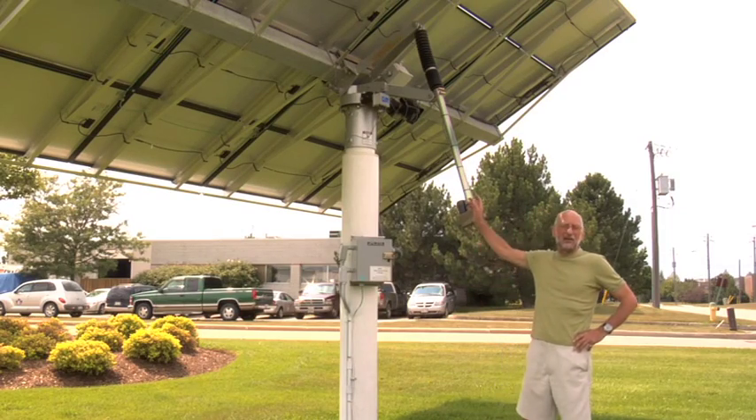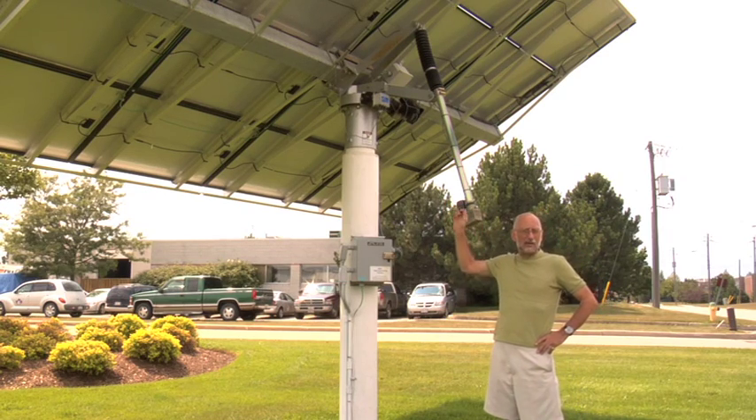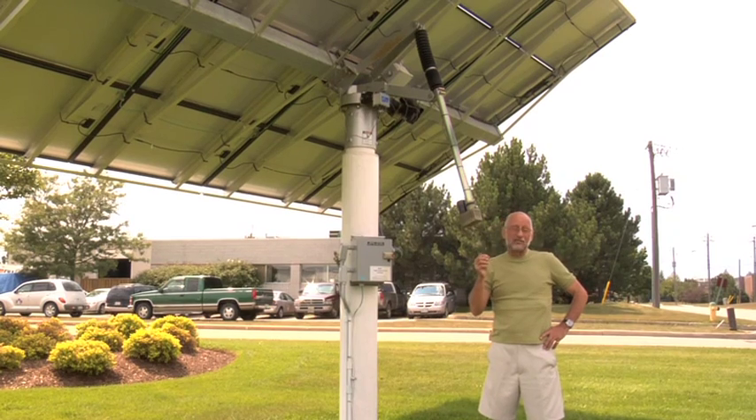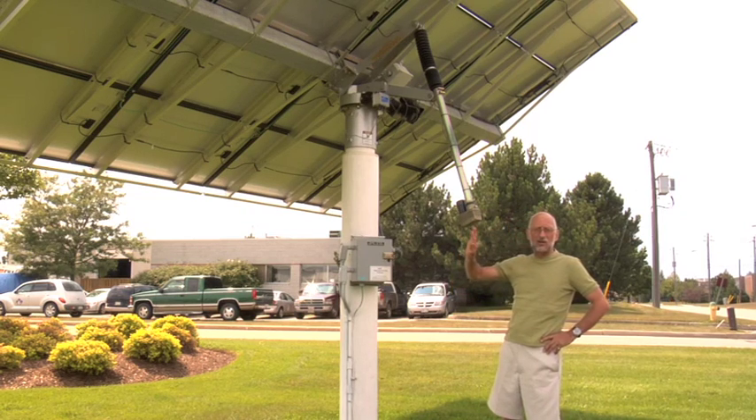Hi, here I am standing under a ground mount solar system here in Waterloo at Arise Technologies. What's so interesting about this system is that it has a brain and it tries to mimic — and actually does successfully mimic — what the sunflower plant does, where it faces the east in the morning and tracks the sun all day.